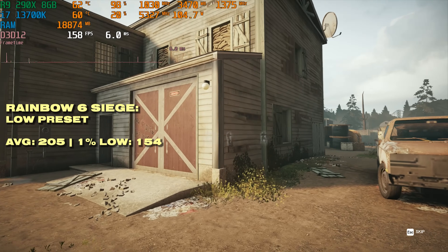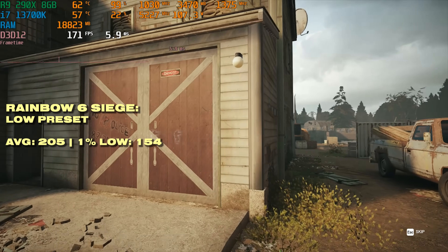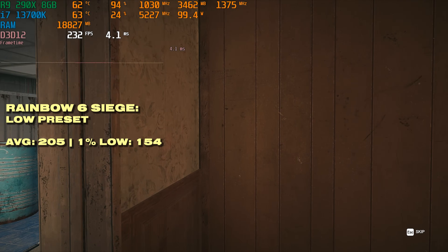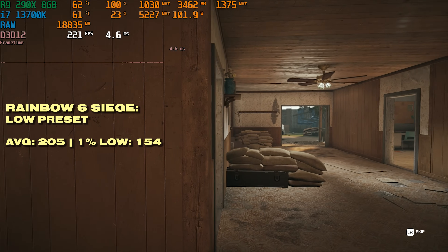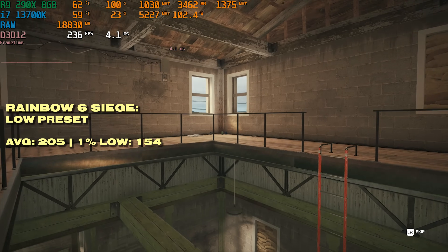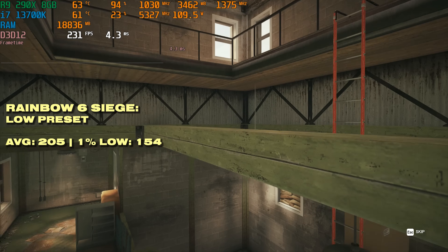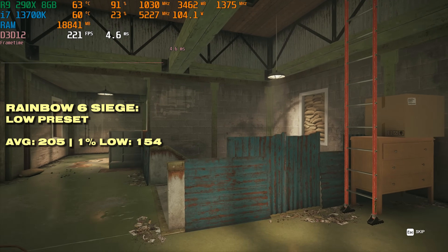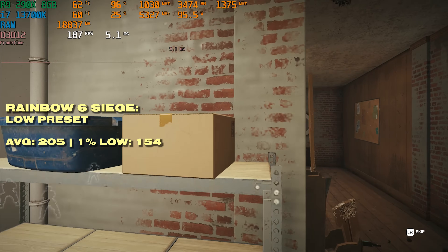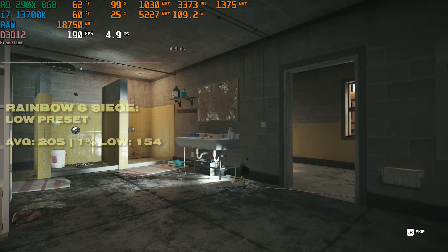Rainbow Six Siege tells a similar story. The average frame rate is absolutely brilliant — on the low preset you're getting north of 200 FPS, and the 1% low is also pretty smooth, only trailing by around 25%. If you had a 144Hz 1080p monitor, you're not going to be having a terrible time here.